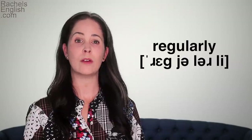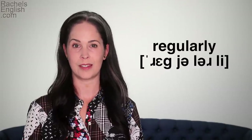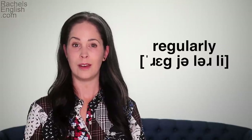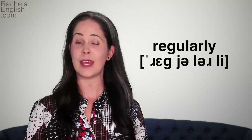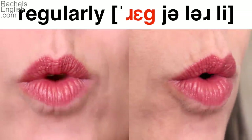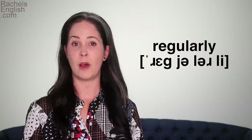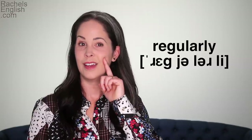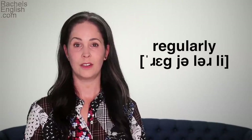You'll see that the lips don't round nearly as much for the second R, because it doesn't begin a stressed syllable — the lip position is more relaxed. Simplifying your mouth movements in unstressed syllables will help you sound more natural, help you focus on stress, and make these difficult words easier to say. The Y sound is made with the back of the tongue on the roof of the mouth; it slides forward as it comes down.